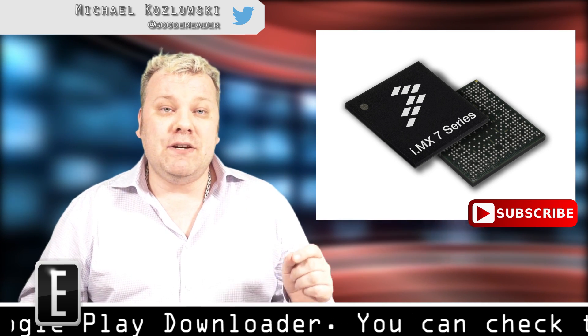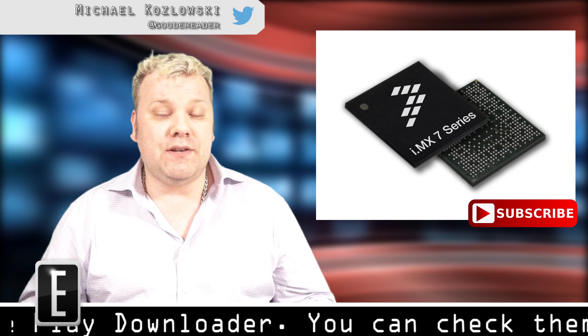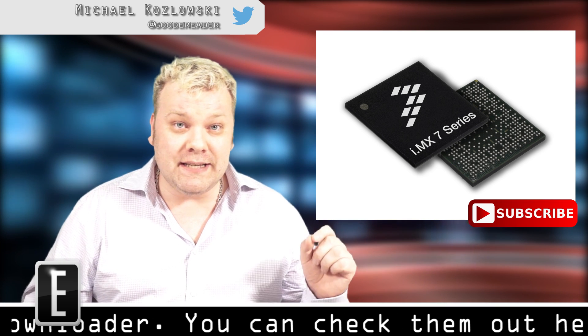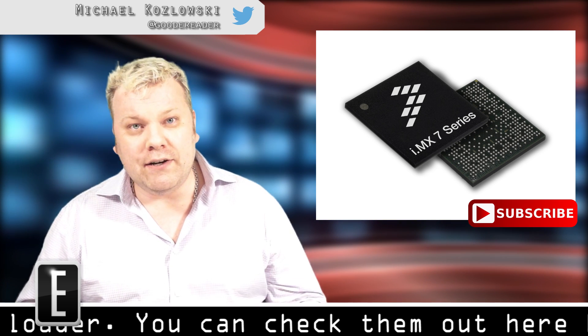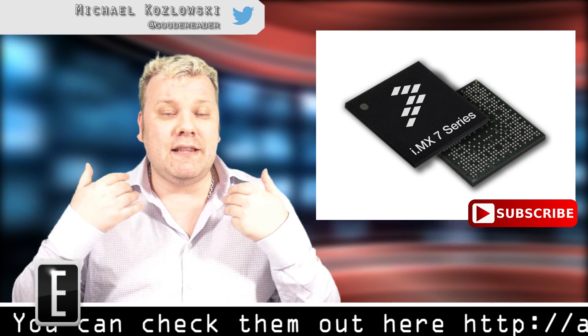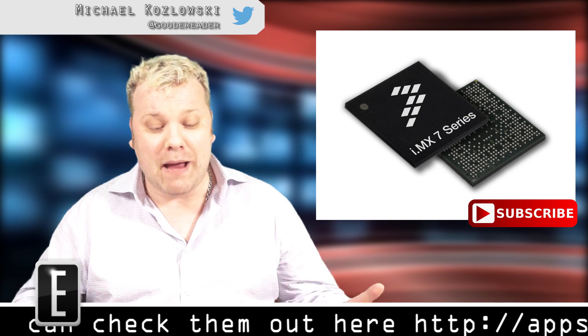Battery life is also going to be dramatically increased with this new architecture. Companies will now be able to put smaller batteries in their e-readers, making them lighter and thinner, but you'll actually get longer battery life because of the way the new architecture handles power.